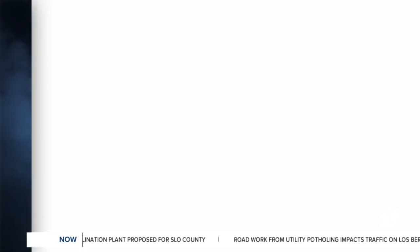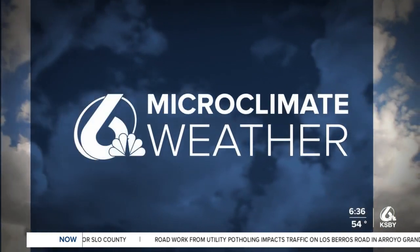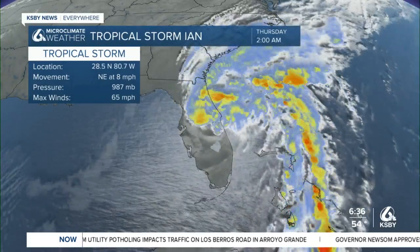Absolutely, we're getting into Thursday, close to Friday, and we do have really good conditions for this weekend. But before we get to our forecast, I'm going to jump into what we're currently seeing with the remnants of Hurricane Ian.